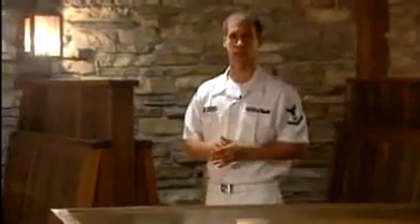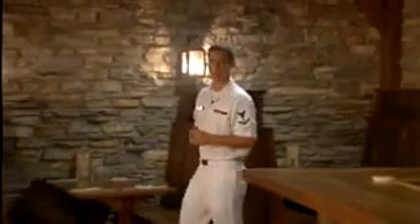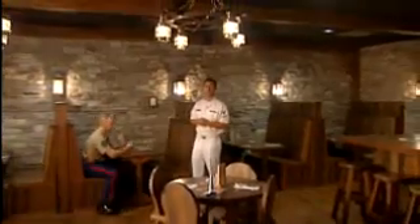I'm here at Tun Tavern where, according to legend, Captain Samuel Nicholas recruited the first Continental Marines in 1775. This actually isn't the original Tun Tavern — that 18th century building was in Philadelphia, Pennsylvania. This replica is located in Triangle, Virginia, inside the National Museum of the Marine Corps.